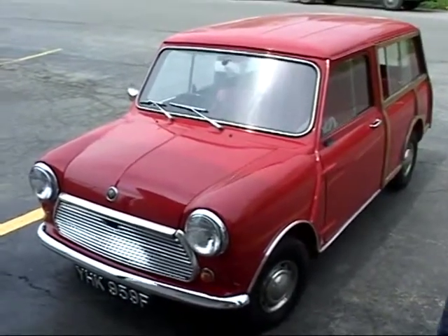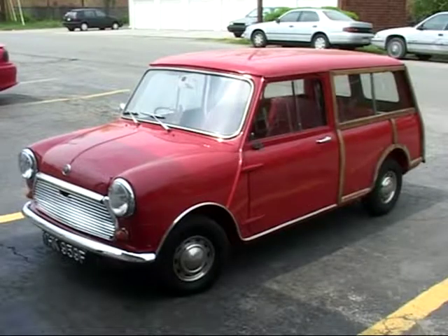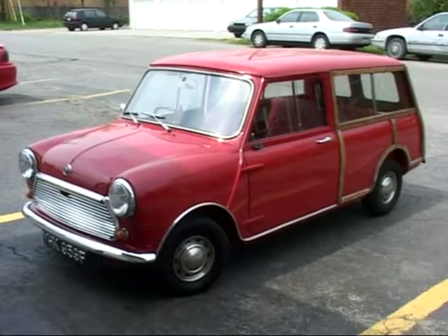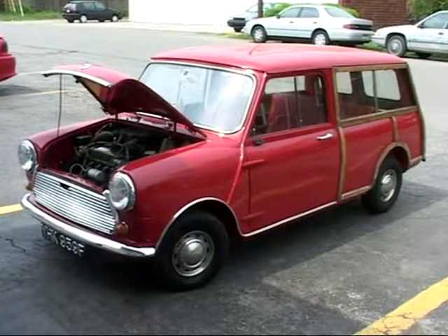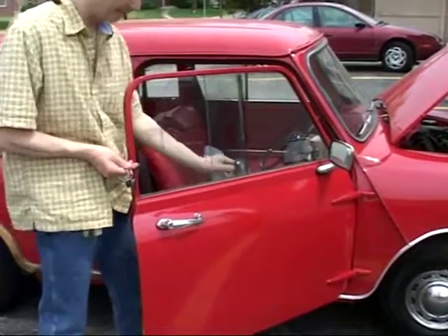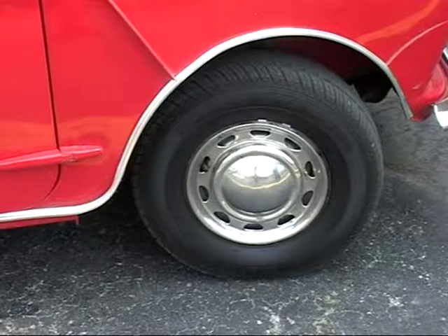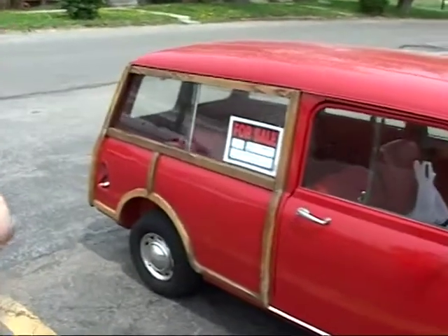It's a 1967, and it's a station wagon — or a Woody, as they call them. This one's in great shape. He bought it from the original owners, brought it to the states to drive for a while. It is currently for sale. It's a beautiful automobile, a lot of fun.